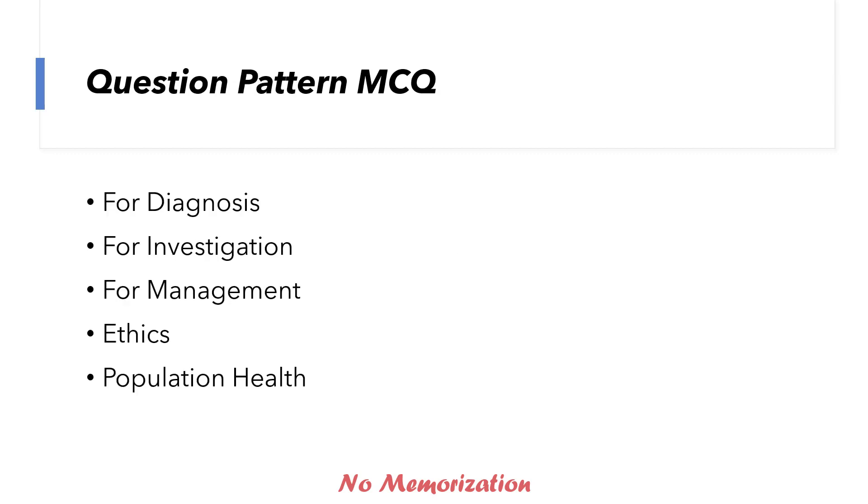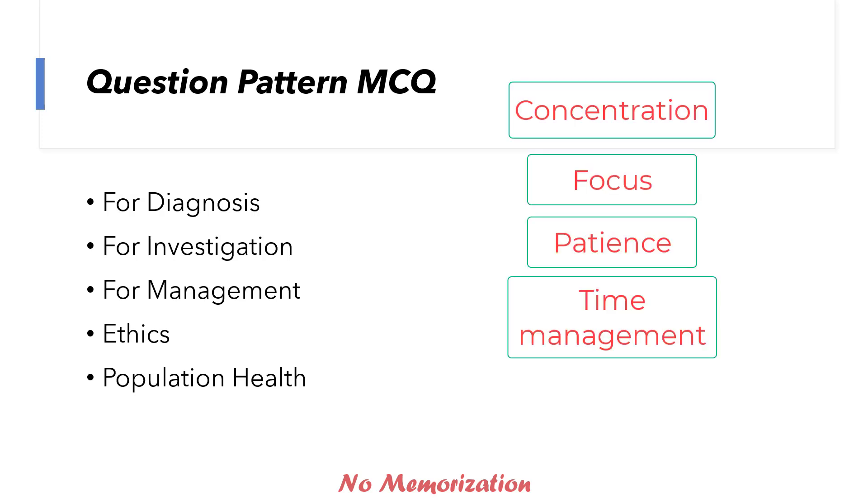Now, the question pattern of MCQ. It is said that MCC Q1 assesses critical medical knowledge and clinical decision-making ability of a candidate. But that's not all — it also assesses candidates' concentration, focus, patience, time management, and handling stress. The success of this exam depends on your medical knowledge, continuous concentration, and focus throughout the 8 to 9 hours duration of the exam.